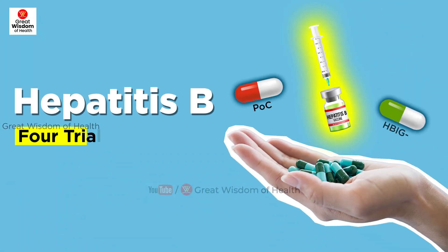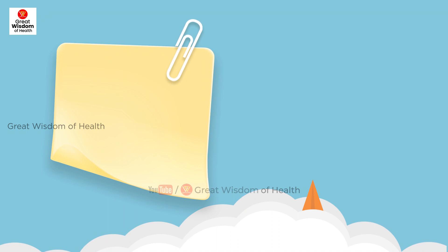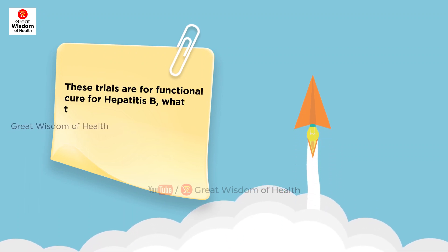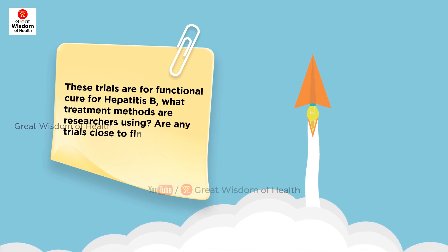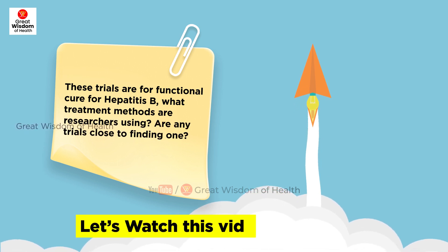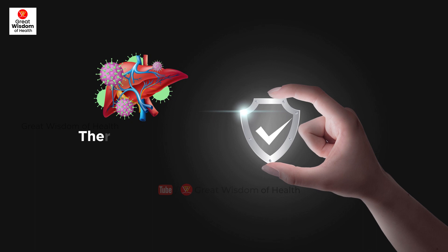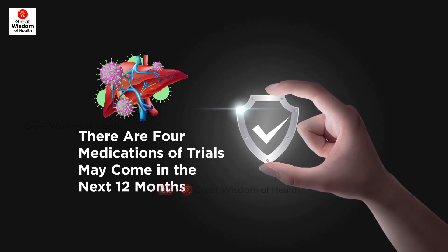Hepatitis B: four trial medications may come in the next 12 months. These trials are for a functional cure for hepatitis B. What treatment methods are researchers using, and are any trials close to finding one? Let's watch this video to find out. From trusted sources, there are four medications in trials that may come in the next 12 months.